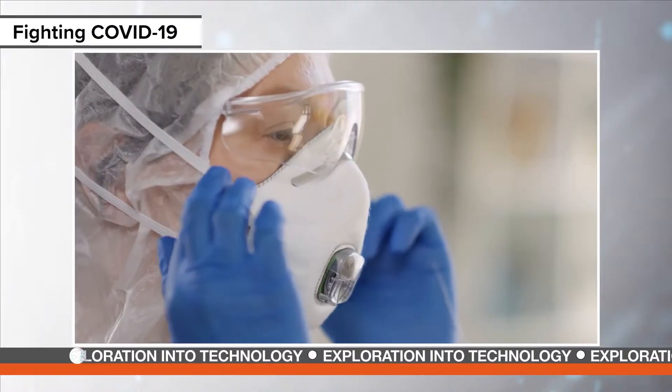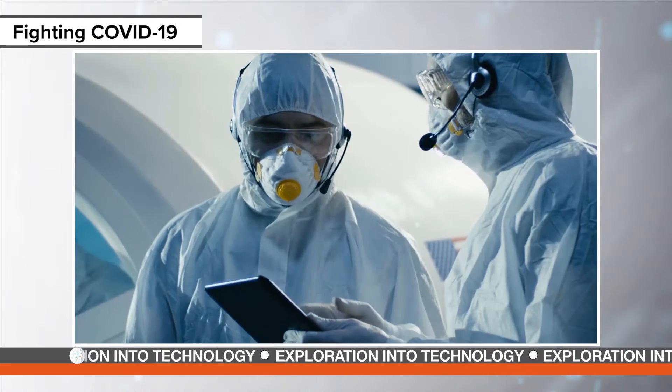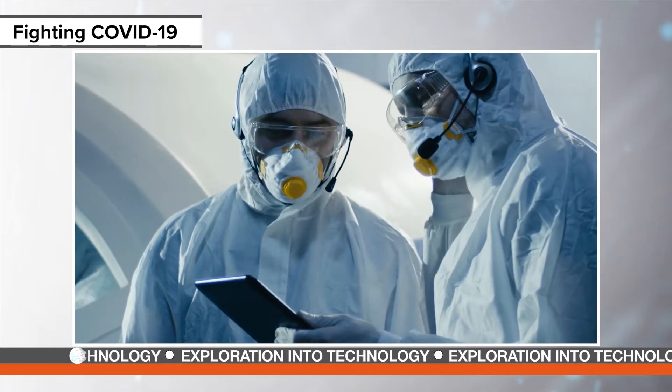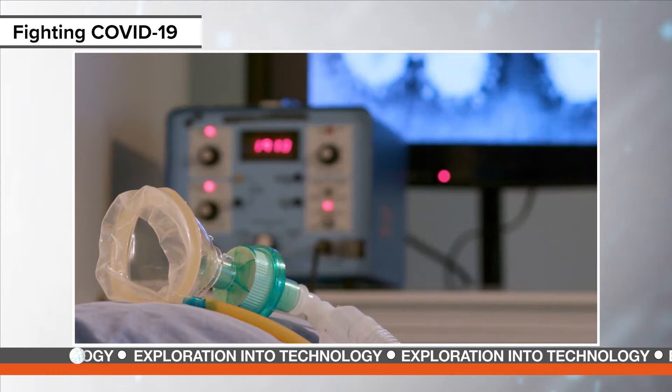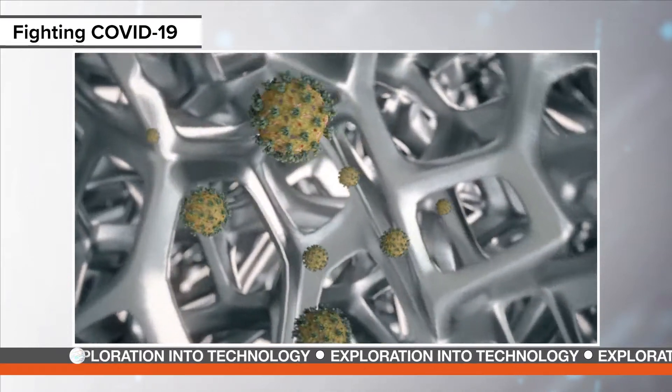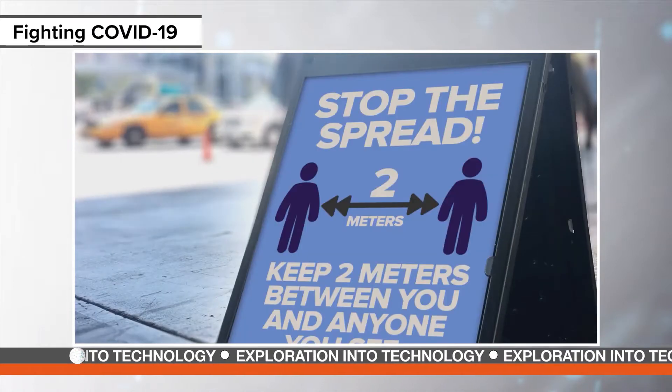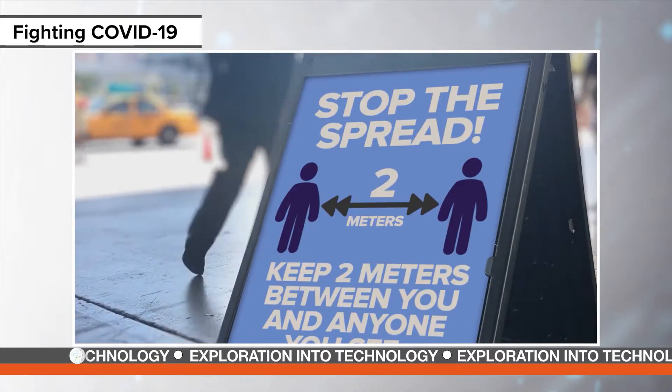As the world continued to grapple with the coronavirus this year, engineers across the globe rose to the occasion and joined the effort to fight the pandemic. Engineers and technologists are on the forefront of working to mitigate the consequences of this deadly virus. They're devising technologies to limit the spread of the virus either by killing it in the environment or reducing the points of contact between people.